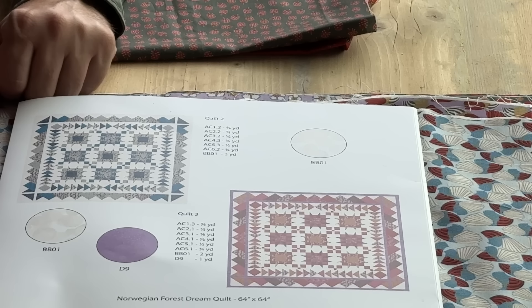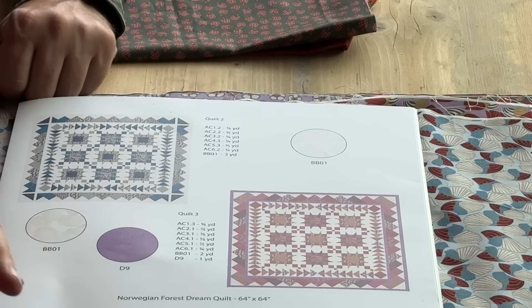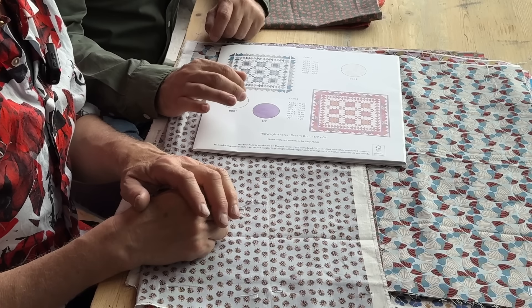I like it when you mix fabrics — you can take our collection and mix it with another collection, because then you're not locked into just our colorways. If you only use this collection, you'll only have those colors, so it's interesting and fun to bring in other fabrics as well. That's really the fun part of quilting.